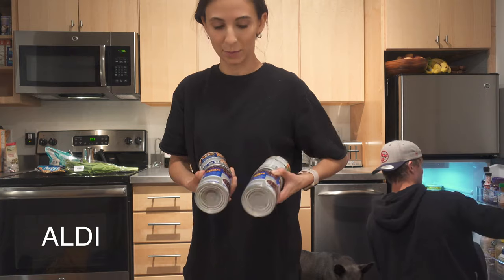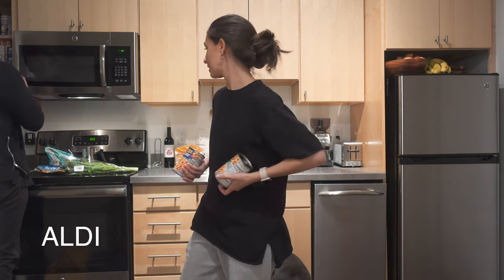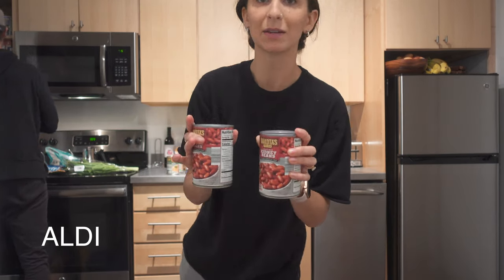We got two cans of black beans, one garbanzo bean, one cannellini bean, more of each of those, and light red kidney beans.